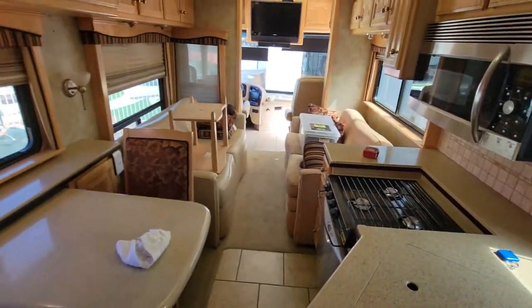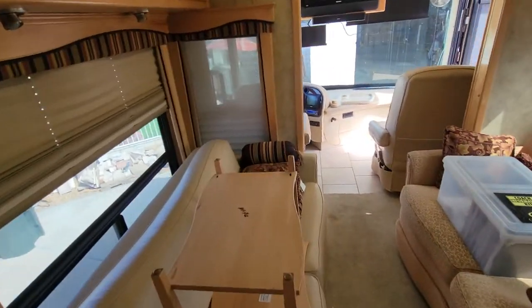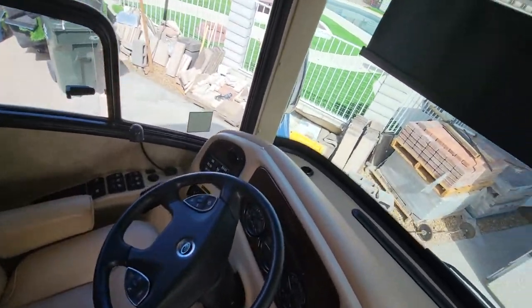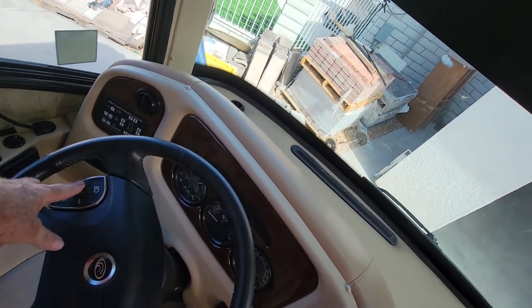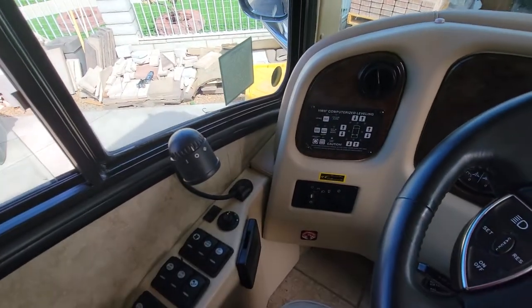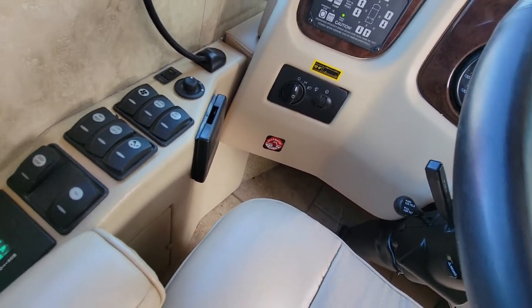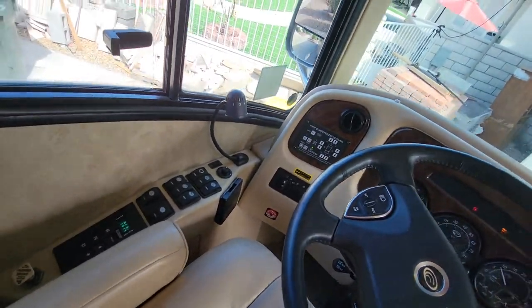I recommend having a professional come check this thing out. You have to have the motor running to operate the slides. One thing I was shown early on is this has a cruise control system — you can actually turn it on while sitting still and raise the engine speed up to help get your tanks charged if you've been sitting a while. There's a computerized leveling system. Down there where it says Roadmaster, that's a light for the braking system — when you step on your brake, you check that to make sure the brakes are coming on in your towed vehicle.